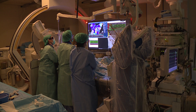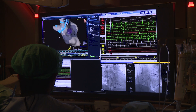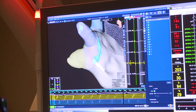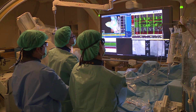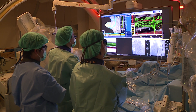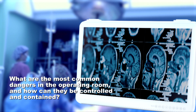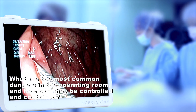In a hospital operating room, the quality, safety, and reliability of medical devices are key for doctors. With the increasing popularity of advanced medical imaging, medical OR PC design — especially image quality — has become a main focus of hospitals to ensure surgical safety. Maintaining safety is a guiding principle for doctors and clinicians. What are the most common dangers in the operating room and how can they be controlled?